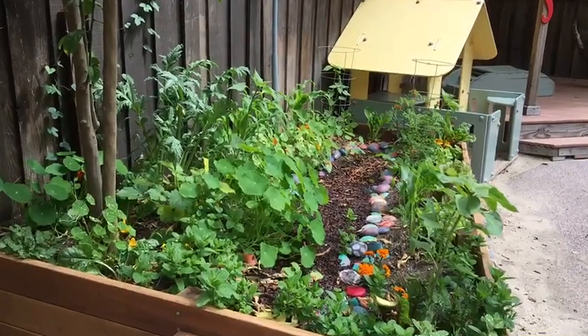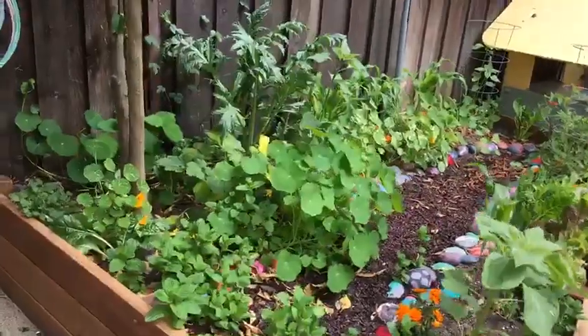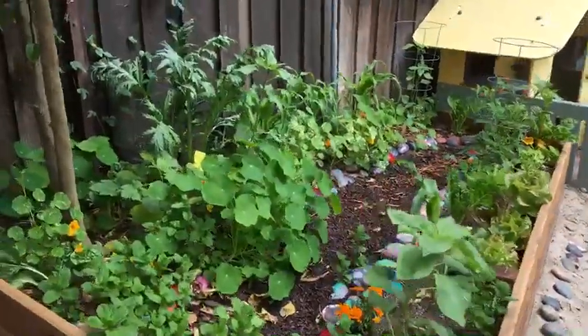Hey boys and girls, look what I found today. Our garden is looking so beautiful. Let me show you some things here.